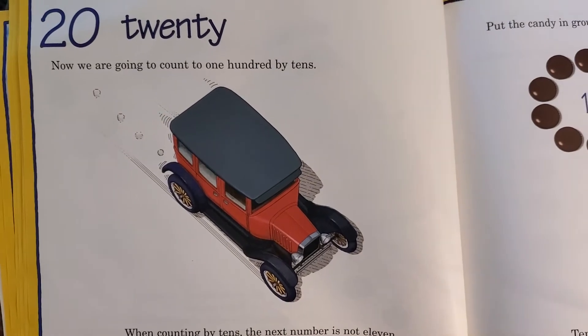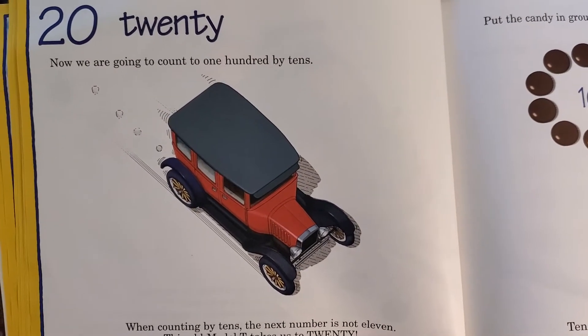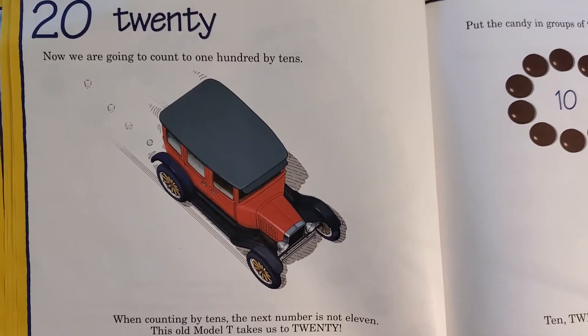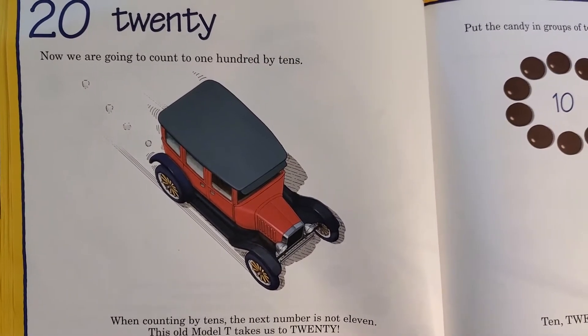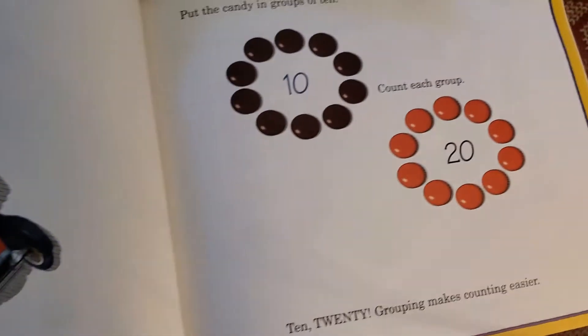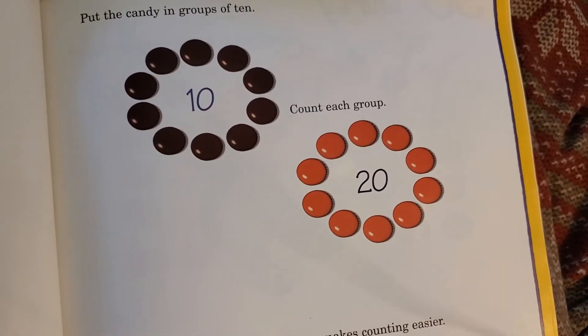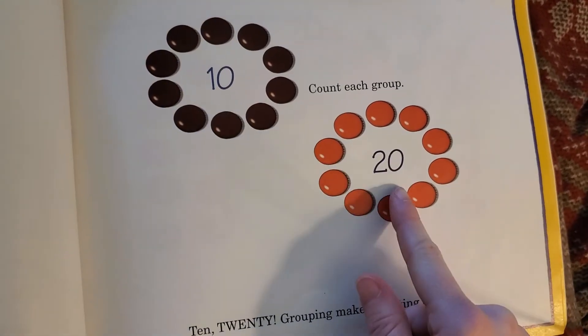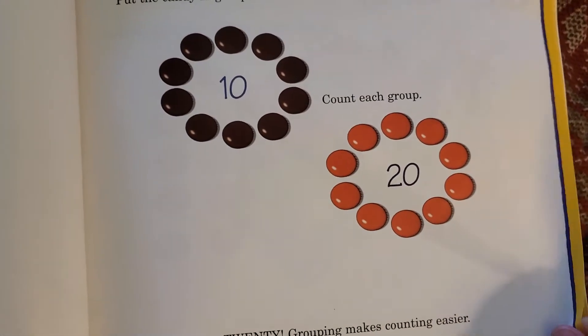Twenty. Now we're going to count to one hundred by tens. When counting by tens, the next number is not eleven. This old model T takes us to twenty. Place the candies in groups of ten and count each group: ten, twenty. Grouping makes counting easier.